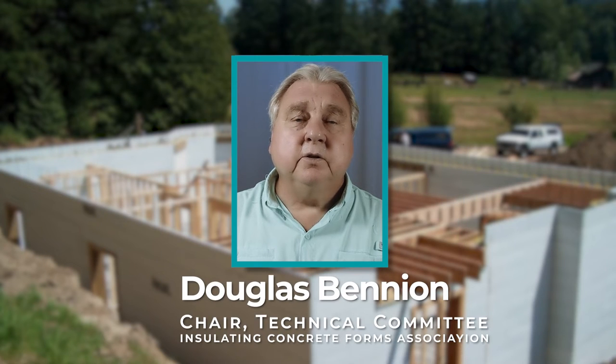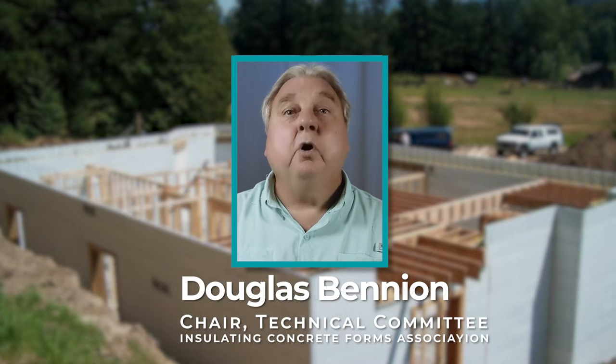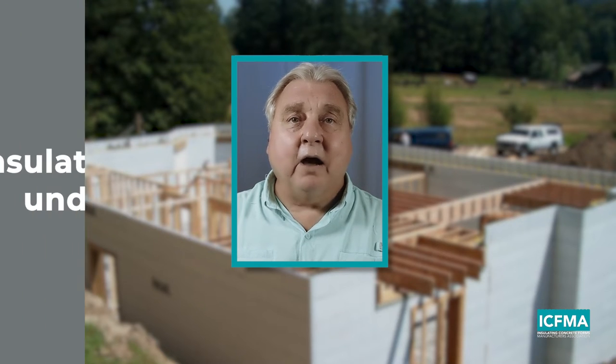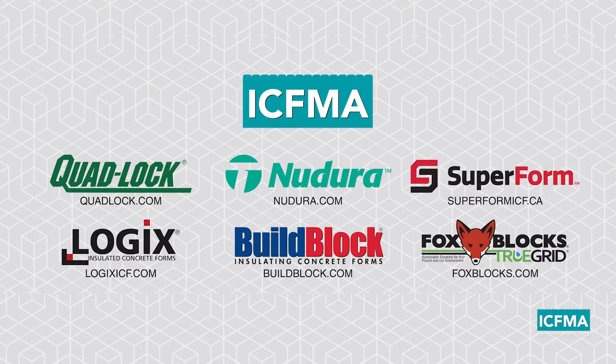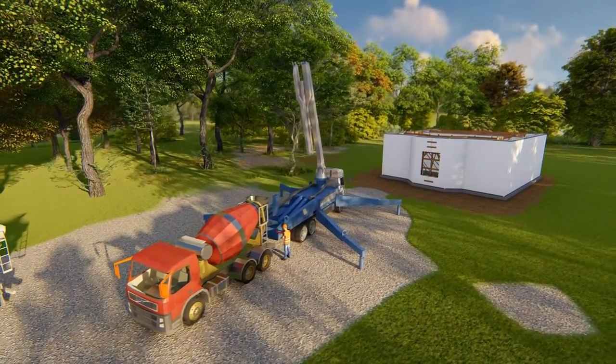Thanks for joining us. I'm Douglas Benyon, Chair of the Technical Committee for the Insulating Concrete Forms Manufacturers Association, or ICFMA. In recent years, it's been my distinct pleasure to be part of two teams of experts that have created some very unique, very comprehensive, and very detailed resources on how to build insulated concrete buildings under Part 9 here in Canada. I'd like to suggest on behalf of the six-member ICFMA that there has never been a better time to adopt ICF technology.